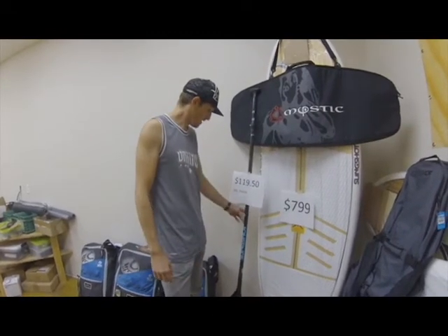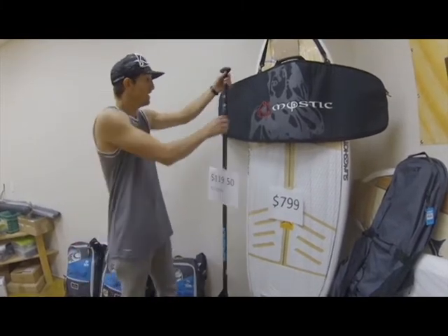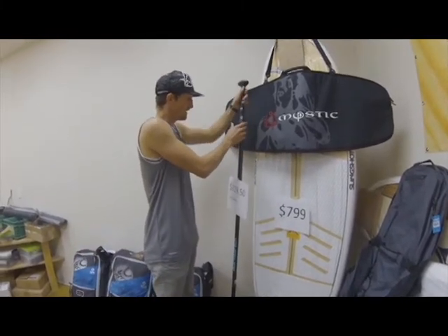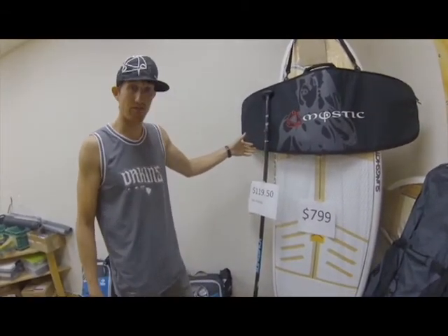The paddles are super cheap — this is a carbon cut adjustable paddle that goes up and down for all different size riders. $119.50 for that, Black Friday.